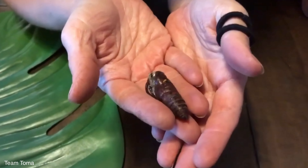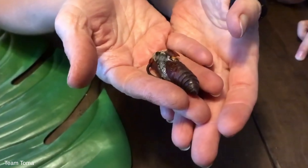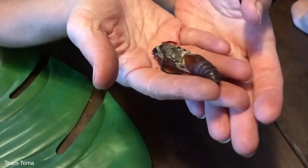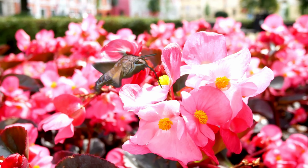Once fully grown, the larva digs into the soil near the host plant to pupate a few inches deep. After about two weeks, the hummingbird hawk moth emerges from its cocoon, ready to take on the town and suck the nectar from every flower in its immediate area.